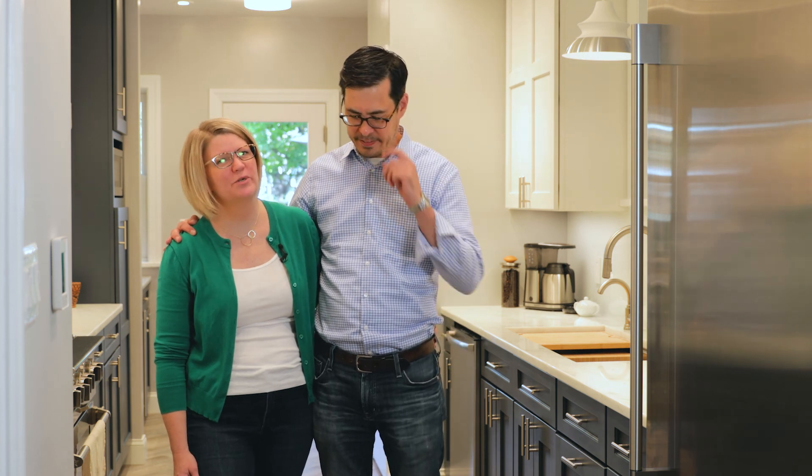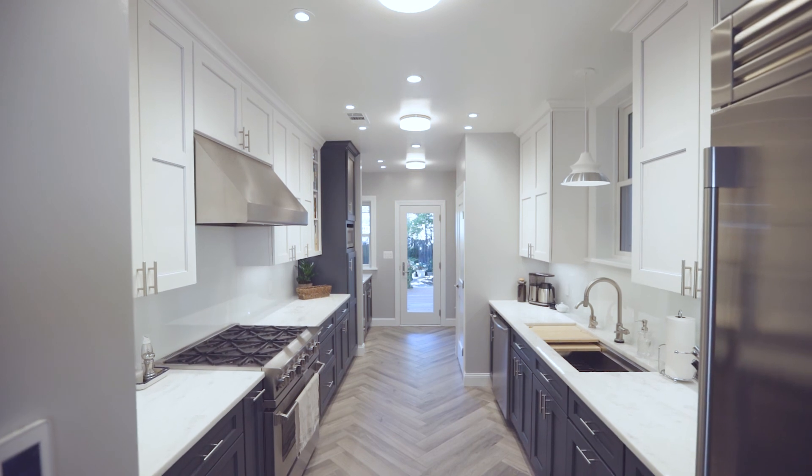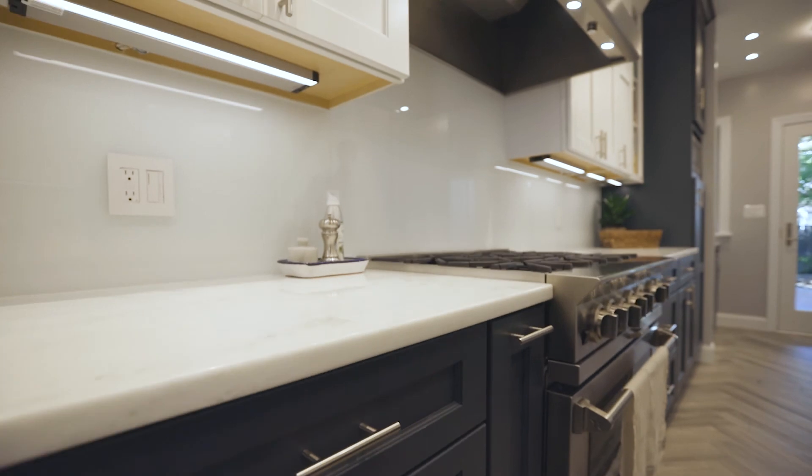Hi, I'm Melissa and I'm Michael. We've lived in our house here in the Shaw neighborhood of Washington DC for 11 years and have owned the house for eight years.